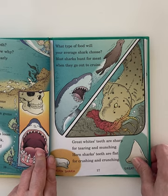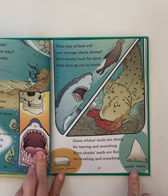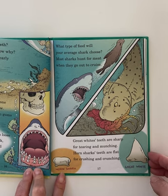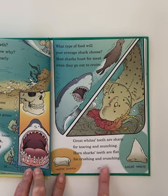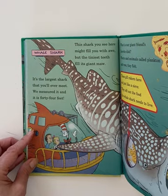What types of food will your average shark choose? Most sharks hunt for meat when they go out to cruise. Poor seal! Great white's teeth are sharp for tearing and munching. Horned shark's teeth are flat for crushing and crunching. It's a great work in a horned shark. They eat different things, so each shark might eat something a little different.